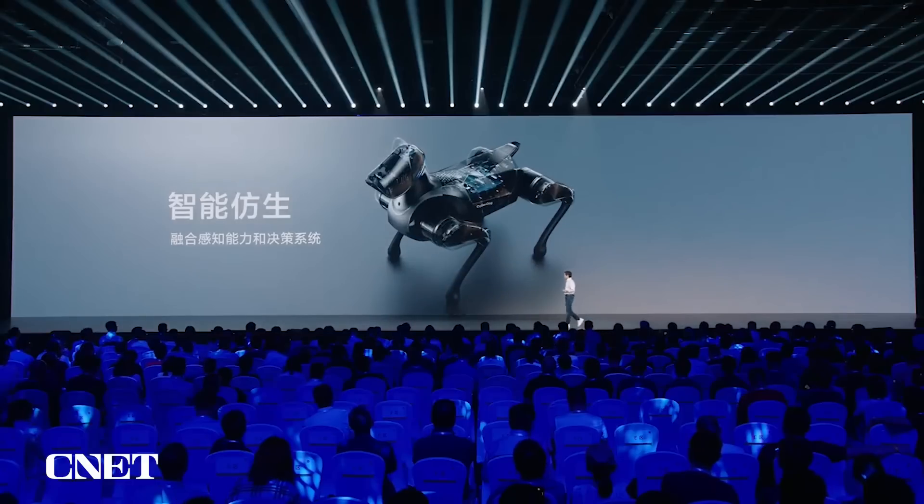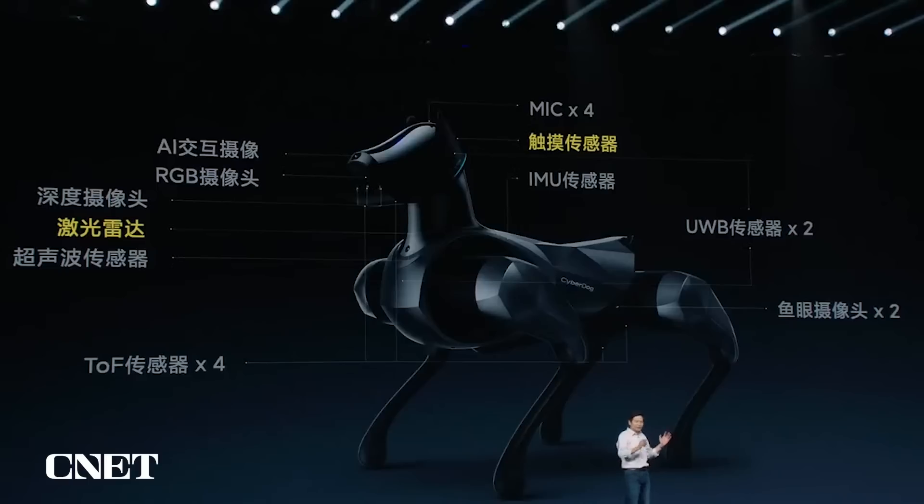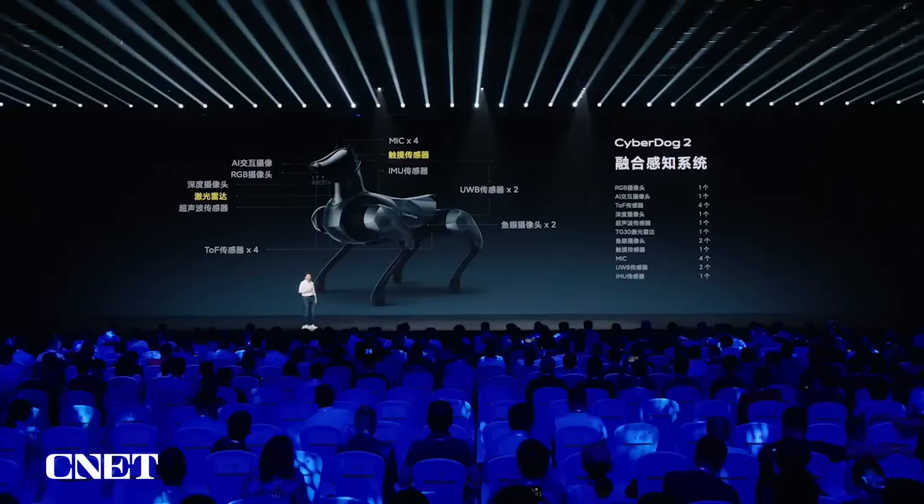In addition, it has a better smart bio-simulated system and is very strong in decision-making. In CyberDog 2, there are 19 sensors: a laser radar, five cameras, four top sensors, and also a touch sensor — if you touch the dog, it will respond to you.